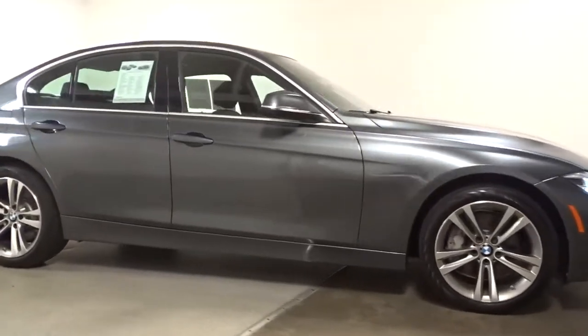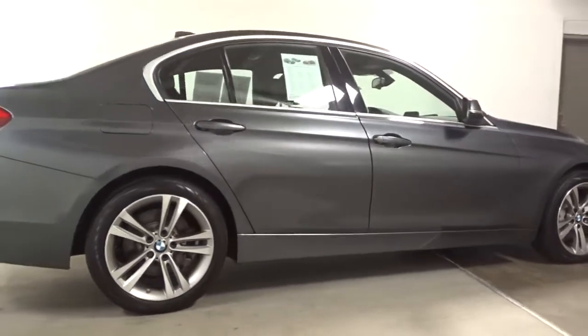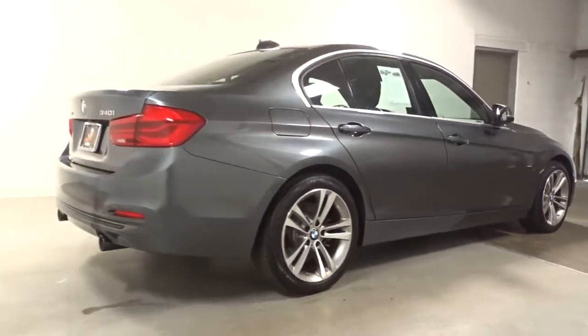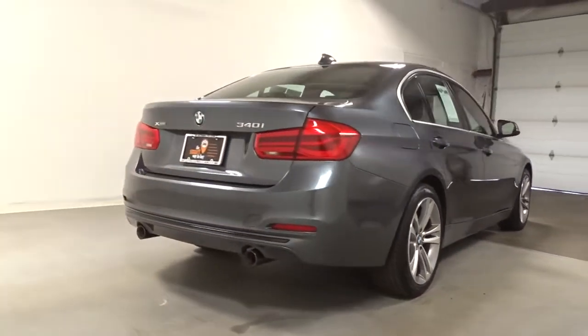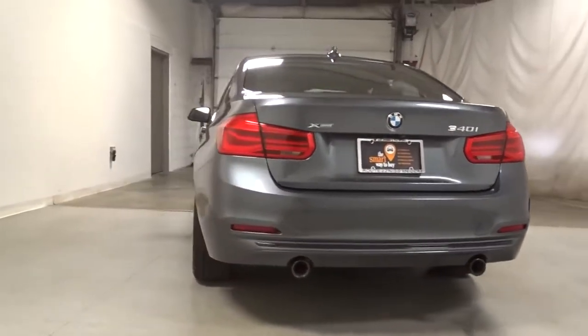The BMW 3 Series Sedan — the original high-performance sports sedan that set the standard for dynamic, agile and balanced driving — sees the opportunity to be part of a motorsport legend. Drive the 3 Series Sedan.